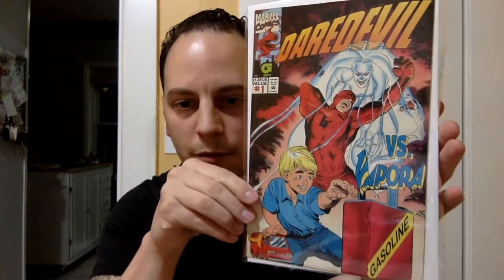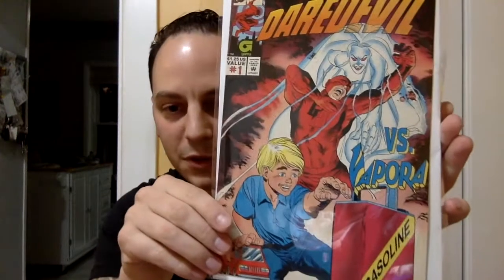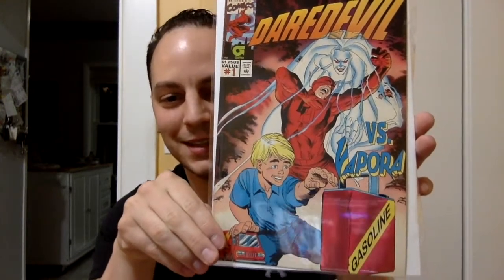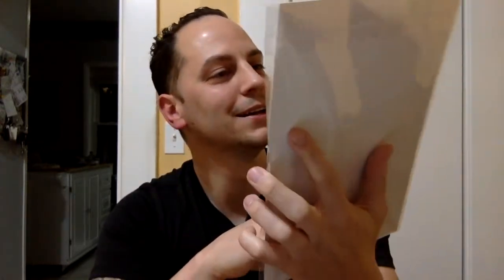Next book — oh, here we go. First Marvel book. What we got here? Daredevil, issue number one. Look at this cover — Daredevil versus Vaporra? Nice little gasoline tank there. These are all books I've never seen before, outside of the Wizard Ace edition. So these are all going to be great books for the PC.